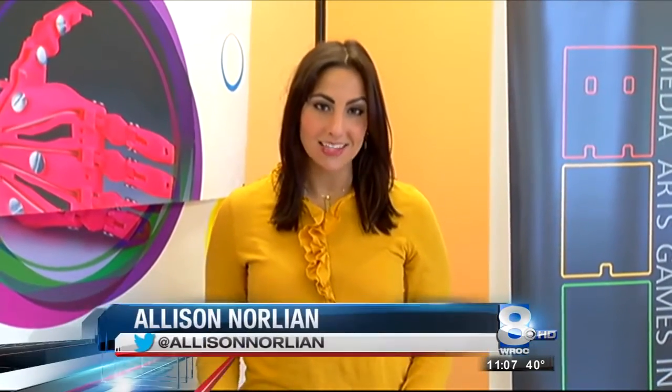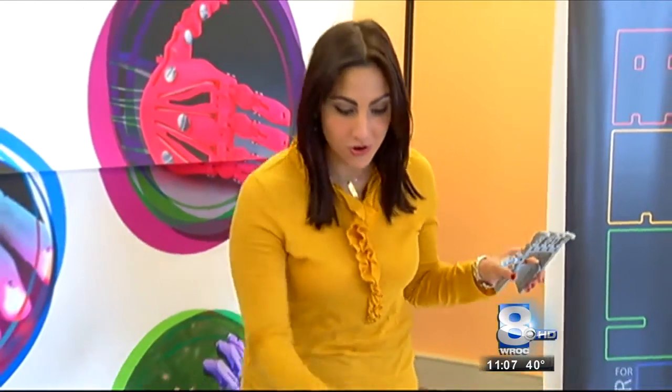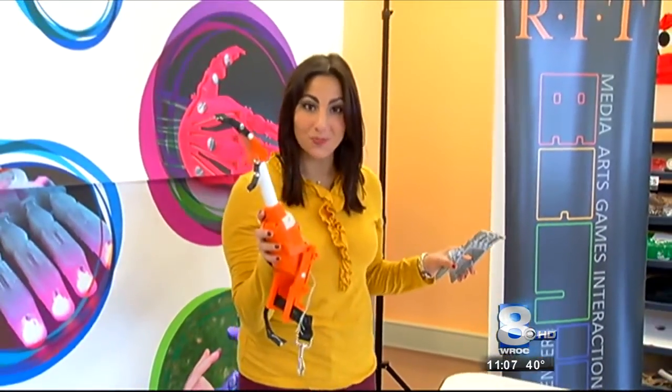John's project started with a crude hand he saw online. Then with the help of Enable, they improved it to the Raptor hand. A few months later, they took it a step further to the RIT arm. Now they have half a dozen different models.